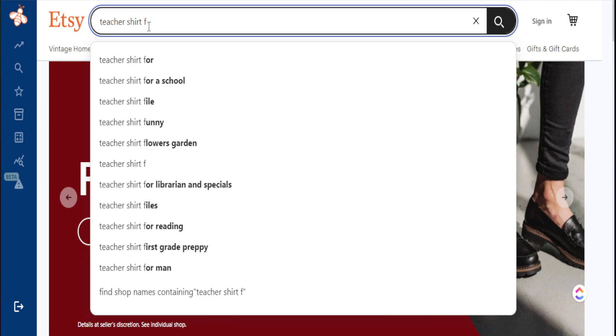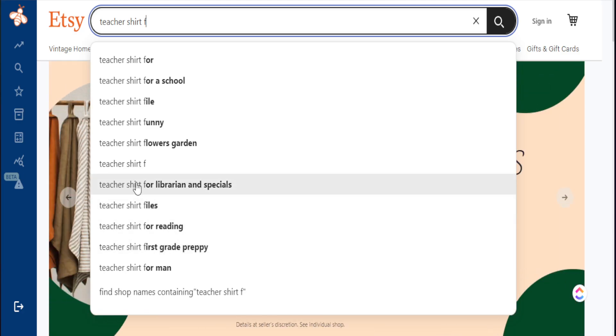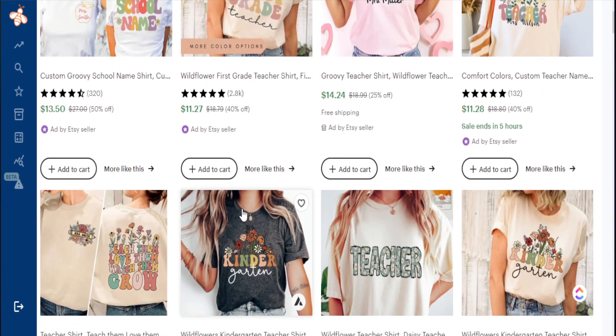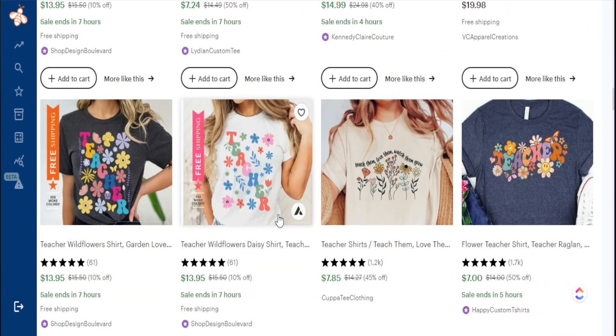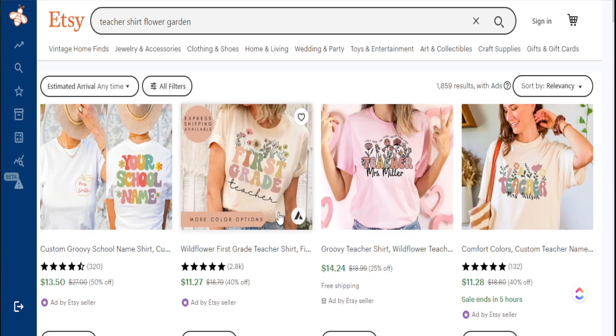We've just identified what is searchable. For instance, with 'F' it gives me teacher shirt flowers garden, teacher shirt funny, teacher shirt for librarians and specials. All these are search terms we can identify from the search bar. When I search 'teacher shirt flowers garden,' everything visible is also relatable to the search result — no random koala bears or animal lovers showing up. This is what I mean: don't just search a broad term, copy that listing title, and not think about whether it's actually reflected in your design.